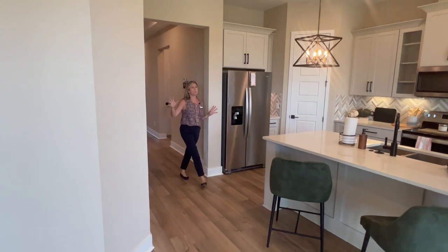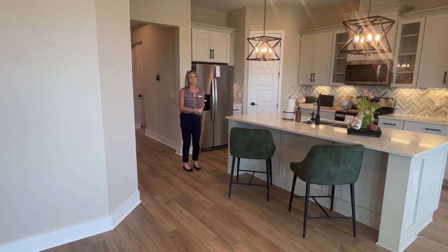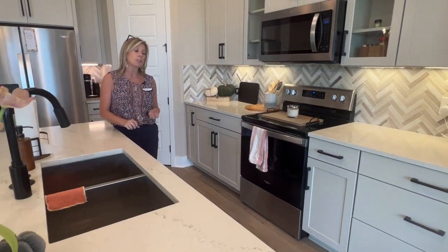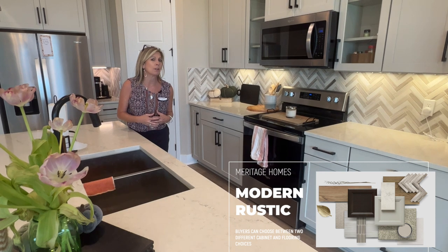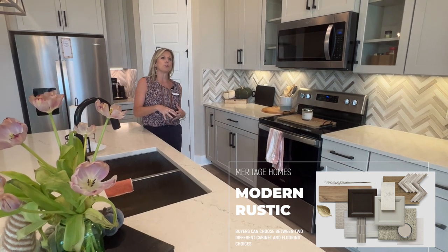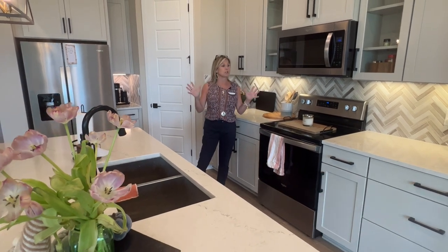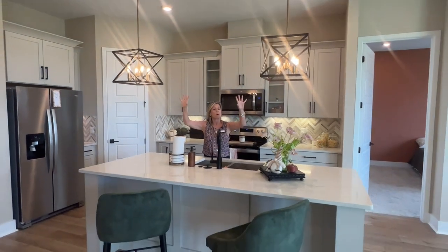Here we are into the main hub of the home. You can see this pass-through which nicely designates the front part of the home from the main living area. Let's talk about this kitchen first because I just love it. They chose the modern rustic, and the nice thing with the design collections is the versatility within each collection — two different cabinet choices, two different backsplash choices. They're all color-coordinated so no matter which you pick you won't be disappointed. The most difficult part about going to a design center is wondering what it'll look like when it's all put together — this is a home run.